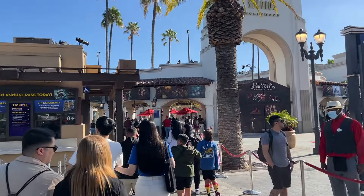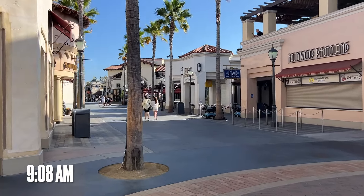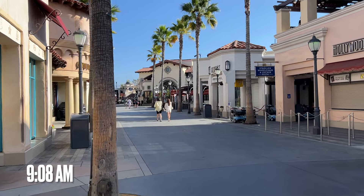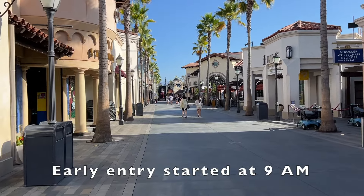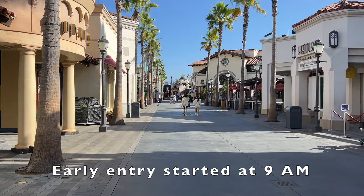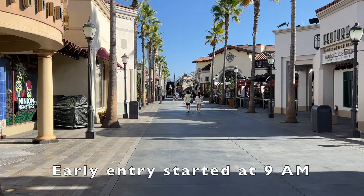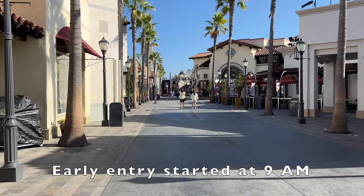We are coming in here at about 9:08 in the morning — eight minutes after early entry starts — so it looks a little emptier here. I did early entry a couple of years ago, and I'm going to put in some footage now to show you what it would look like for early entry if you actually showed up before the park opened.